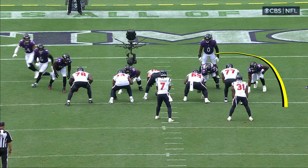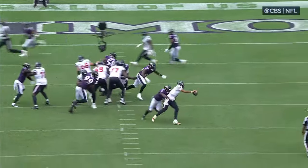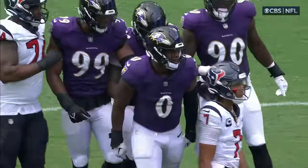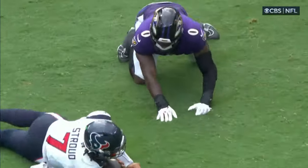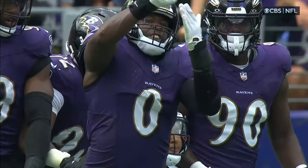Watch how it looks like he's in coverage — there's no way that he's blitzing on this play. He's as casual as it gets, but on the snap he wraps around. Nobody there to pick him up, and he is scot-free to get C.J. Stroud on the ground. Very nicely executed blitz by Mike McDonald and his star linebacker, Roquan Smith.